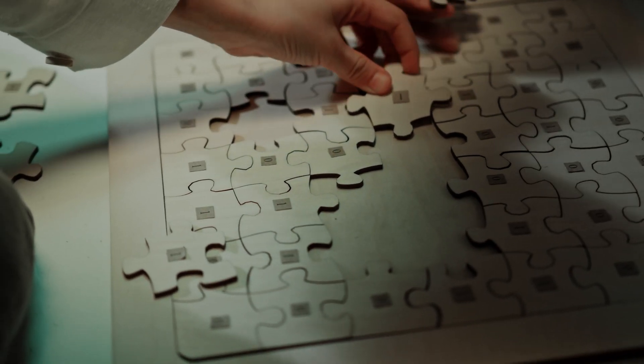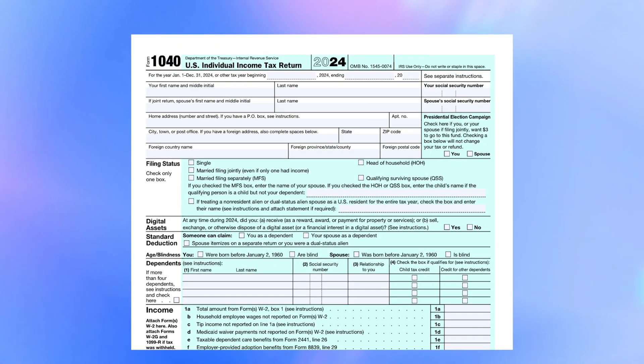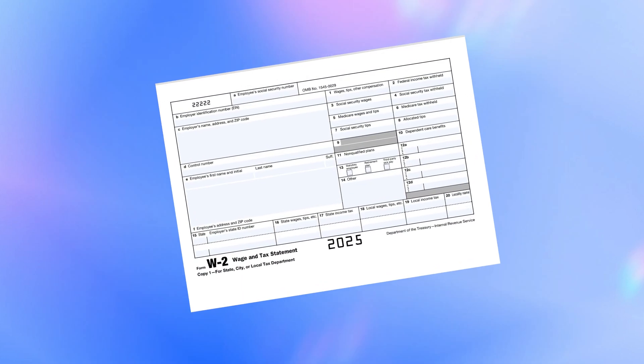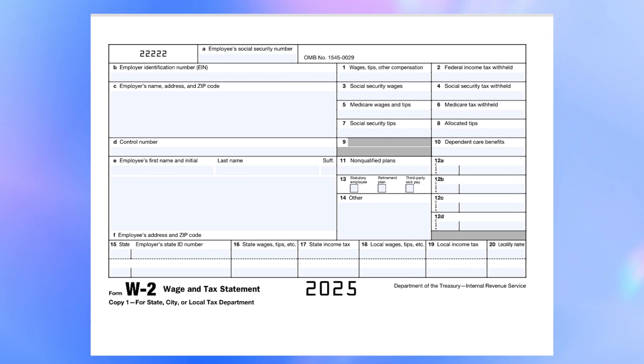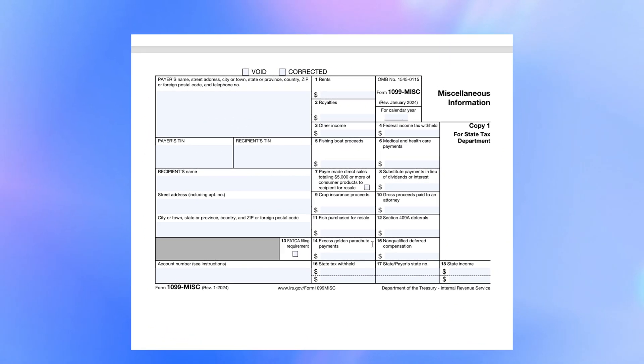Once you have your sensitive documents in order, your next step should be gathering all the important paperwork you'll need. Think of it like collecting all the pieces of a puzzle before putting it together. Form 1040 is where everything comes together — you'll summarize your income, deductions, withholdings, and credits to figure out if you owe any taxes or are due for a refund. If you're an employee, you'll need Form W-2, which your employer provides showing your earnings and taxes already withheld. If you're self-employed or a freelancer, Form 1099 is what you'll need instead. And depending on your situation, there are some other relevant documents for tax deductions you'd probably need to gather.